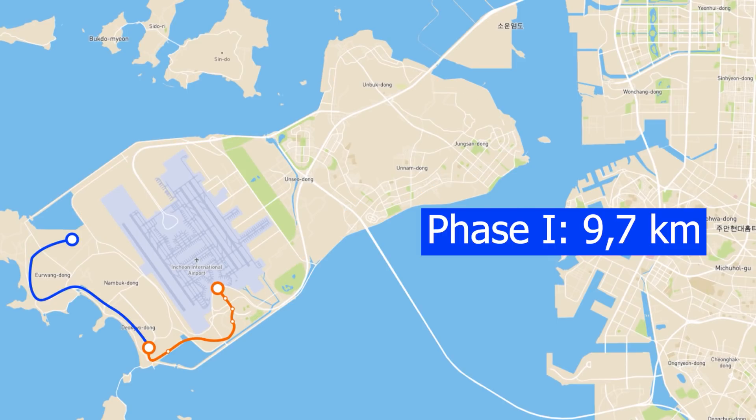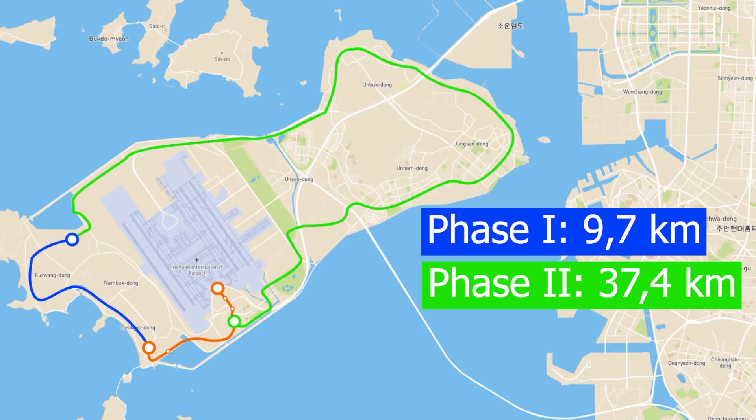In the first phase of expansion, an additional 9.7 km will be constructed, while in the second phase, a further 37.4 km will be added.